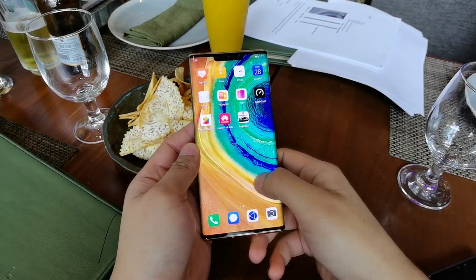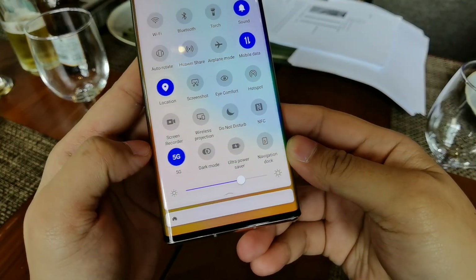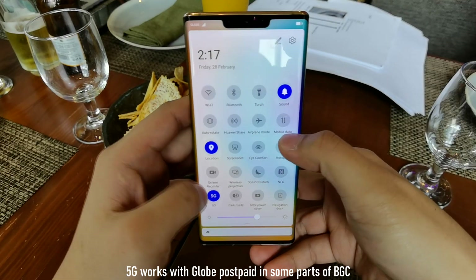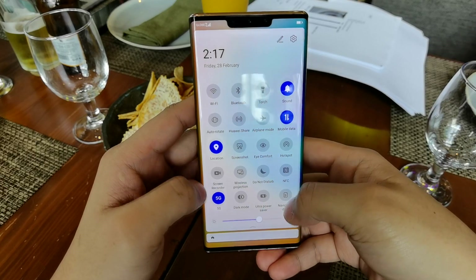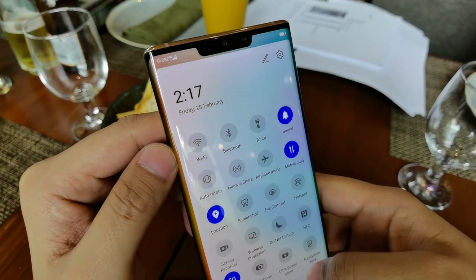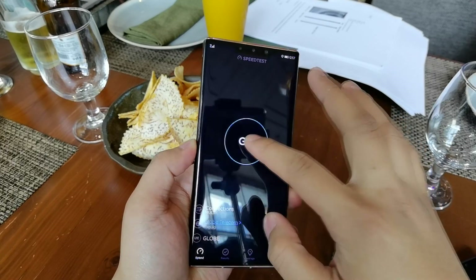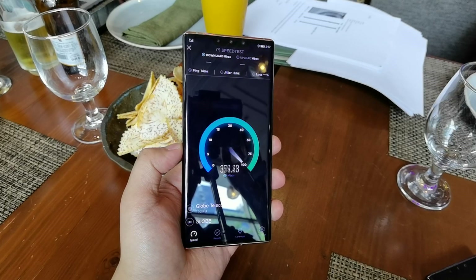What we're going to do today is test it. As you can see, I've turned on the 5G button here — there's the 5G logo, which means we have 5G. I'm using Globe, so we'll have to turn it on and off again. We'll try to get 5G signal here, and as you can see there is 5G signal in this area. Since we're in the early stages, I don't expect it to be that great yet, but we will try the 5G speed test right now.